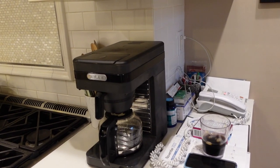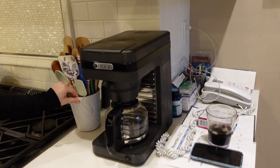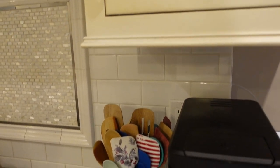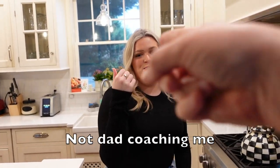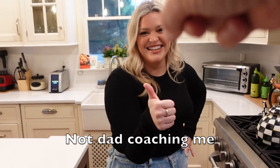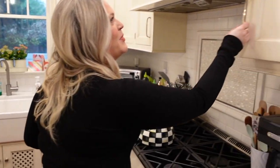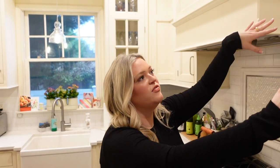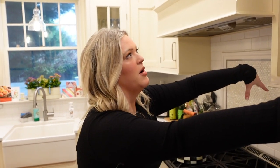Then we have some cooking utensils next to the coffee machine for use with the beautiful range. The range brand is Bun — Bun, sponsor us! We keep our mugs above the coffee station, so we have coffee, tea, everything in there.